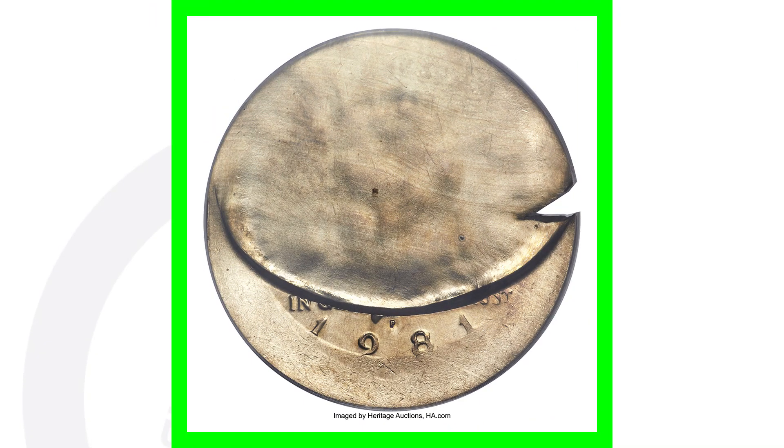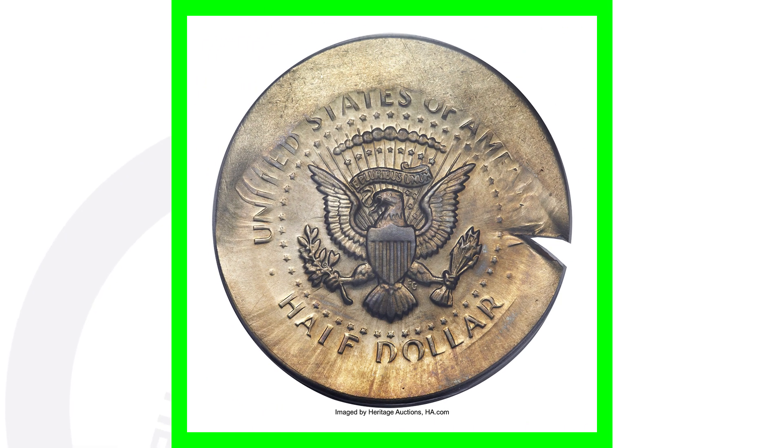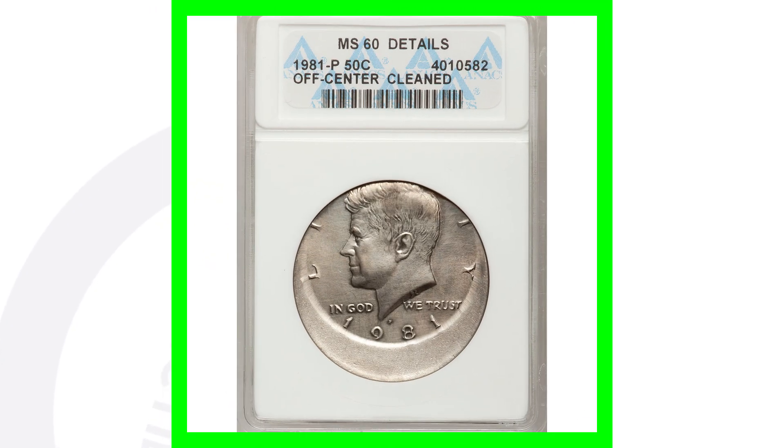Next up is a 1981-D mint mark where we cannot see a majority of the coin design except on the reverse. On the obverse we see a huge broad strike with a 90% indent — a couple of different errors going on there. This coin sold for over $1,400. Going from 50 cents to $1,400 — I'll take it.